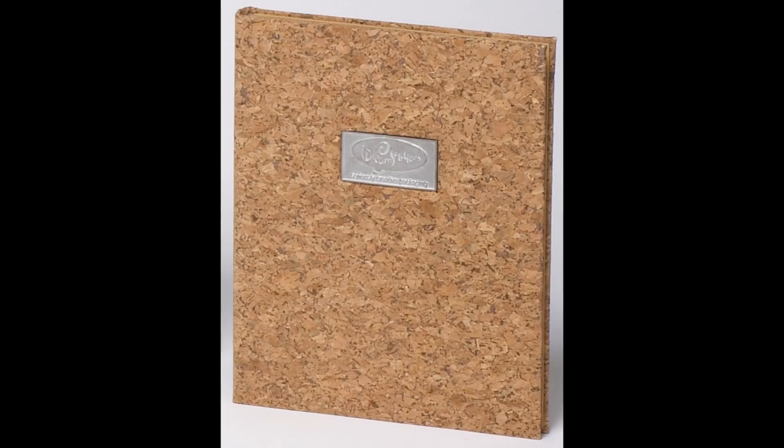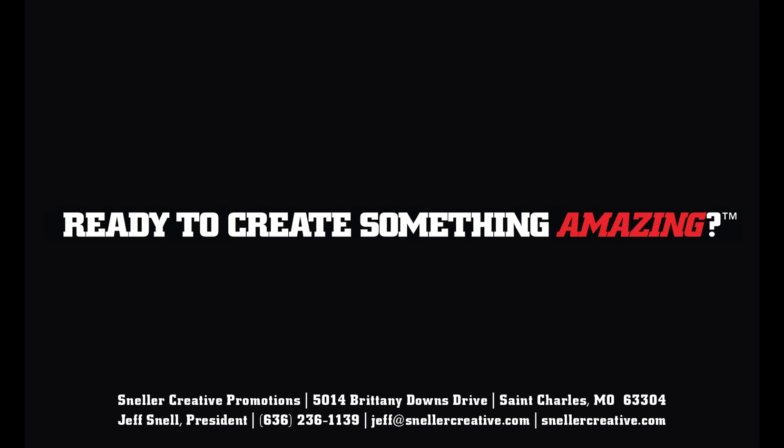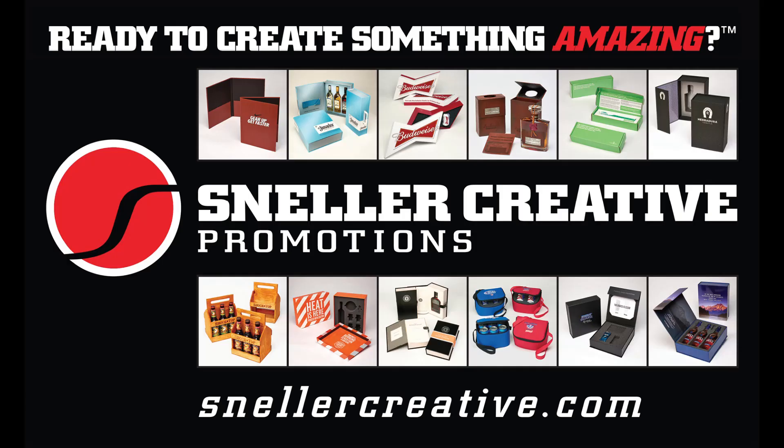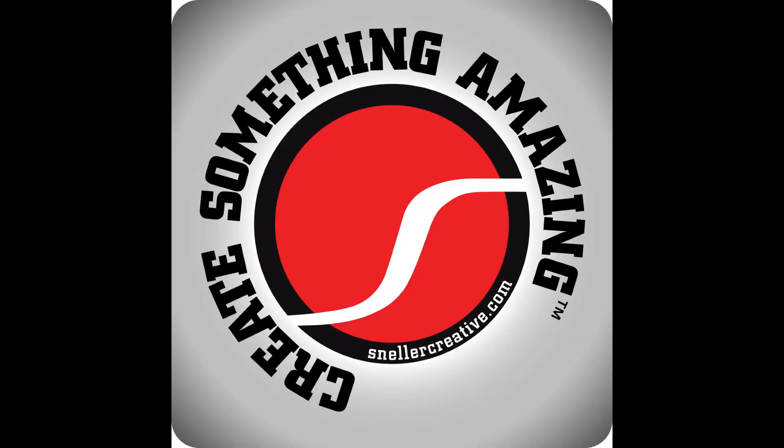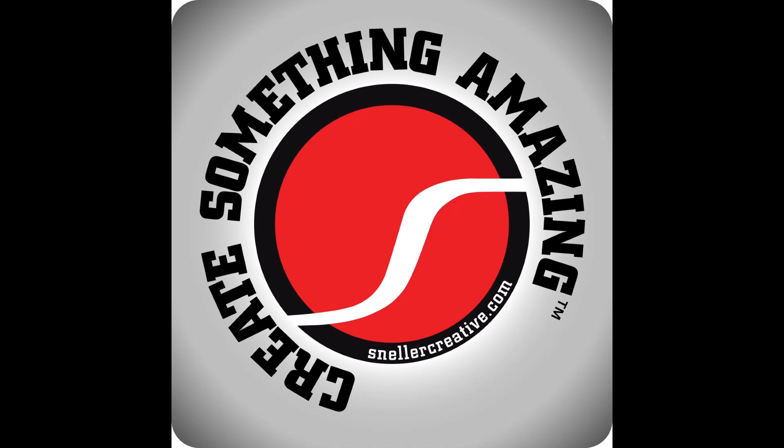You can hear my emails dinging in the background, which is a great sign — I've got to go make some money. Money never sleeps, pal. This will mark the end of Season 4, Episode 3 of Create Something Amazing, the podcast by Jeffrey T. Snell. Are you ready to create something amazing? Snellercreative.com or for promotional products, Snellercreativepromotions.com. Money never sleeps, pal.